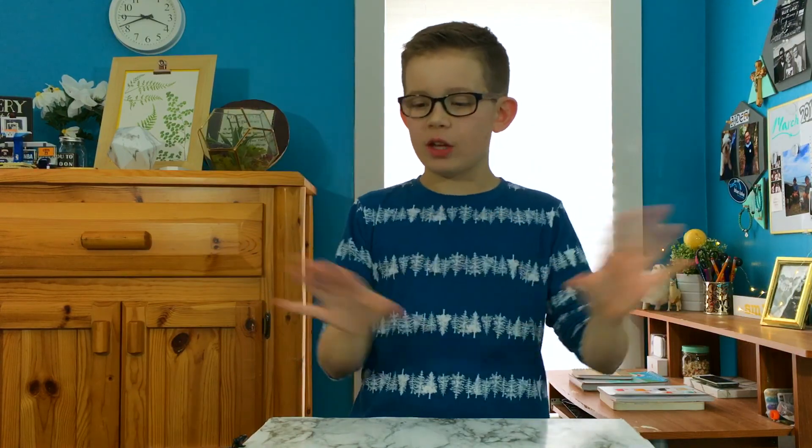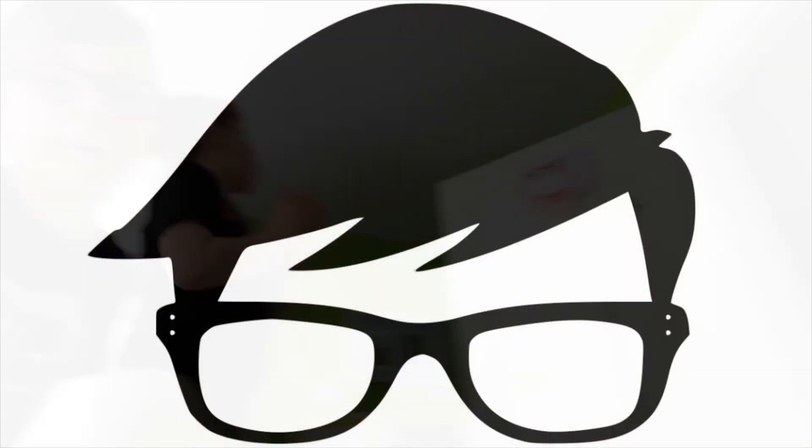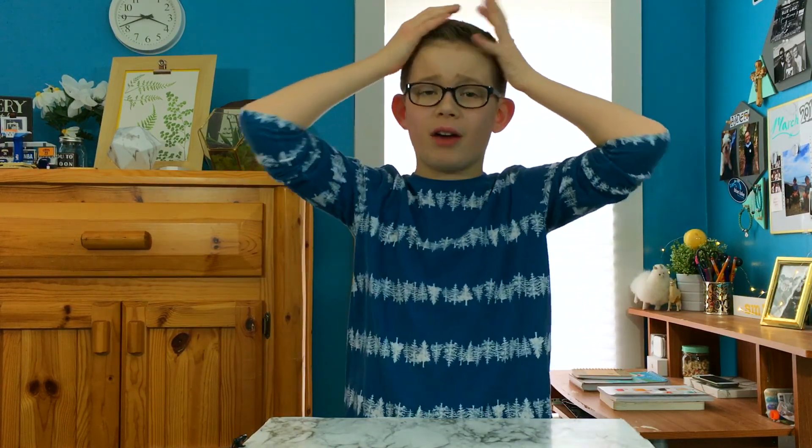Hey guys, it's me, CoolKid27. So today I'm here back once again. I got a haircut — basically cut all my hair off. So that's fun.